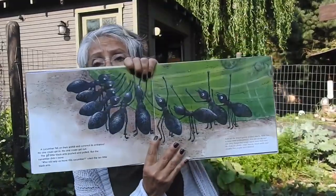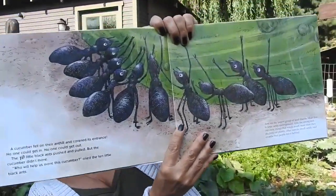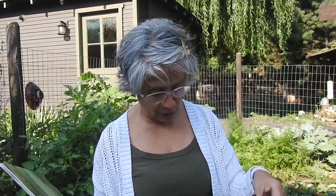A cucumber fell on their ant hill and covered its entrance. No one could get in. No one could get out. The ten little black ants pushed and pulled, but the cucumber didn't move. 'Who will help us move this cucumber?' cried the ten little black ants. 'We will,' said nine noisy mosquitoes. 'We will help you push.' They pushed and pulled, but the cucumber didn't move. 'Who will help us?' cried the nine noisy mosquitoes.